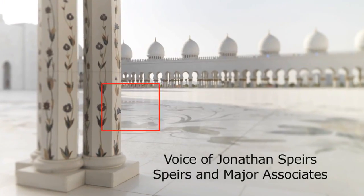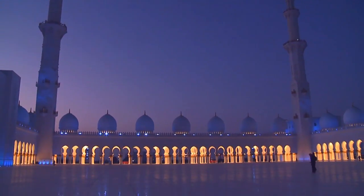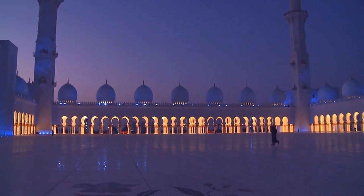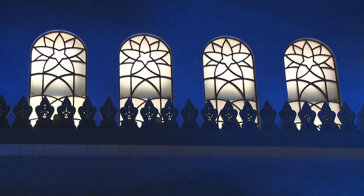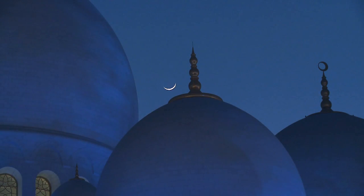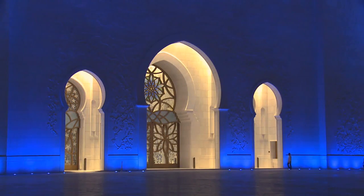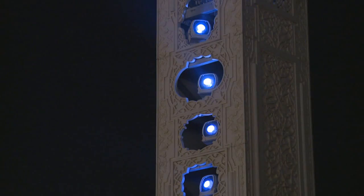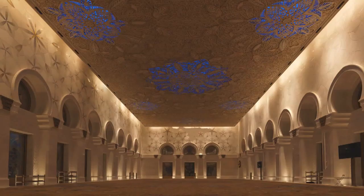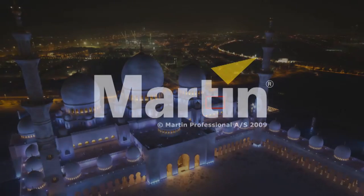They were looking for us to analyse the building, study it, and come back with an approach that was more of an artistic idea than just an illumination. They wanted something that was obviously visible and would represent the building at a greater macro scale and viewpoint. But they trusted us to come back with some ideas that they would like.